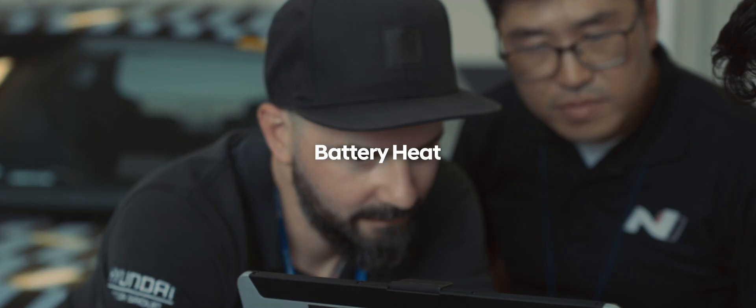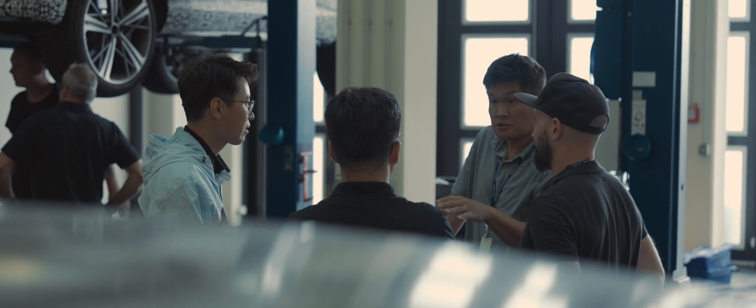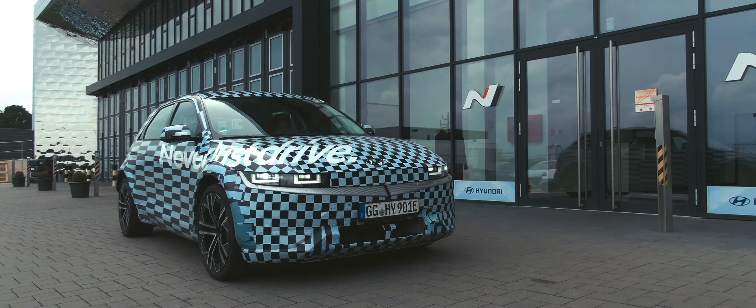Maintaining battery heat is crucial for sustained performance without compromise. At every chance we had, we conditioned battery temperatures before, during, and after intense track sessions.